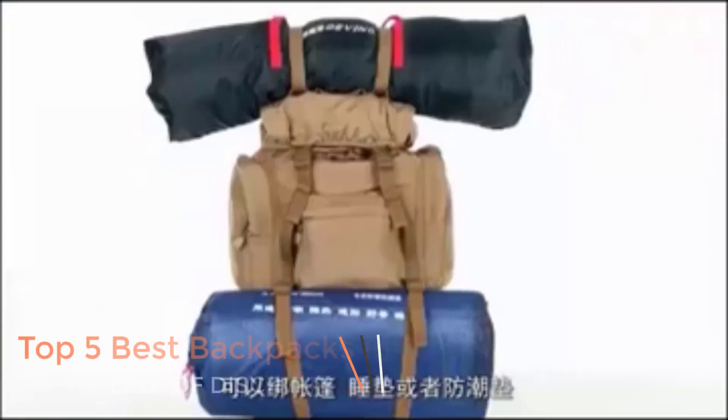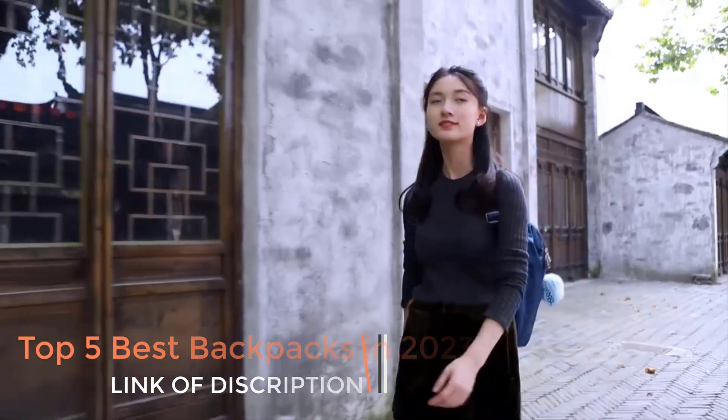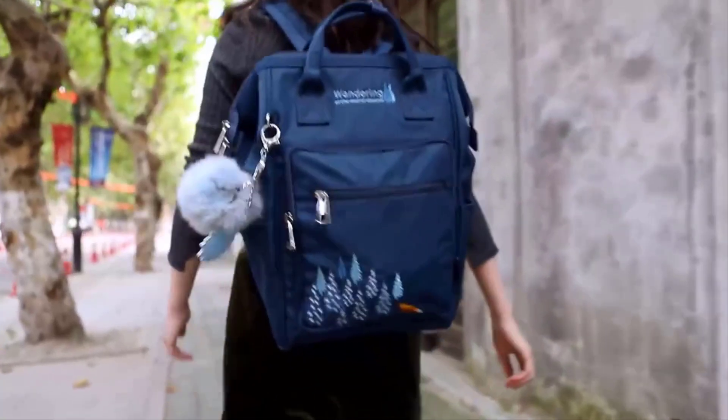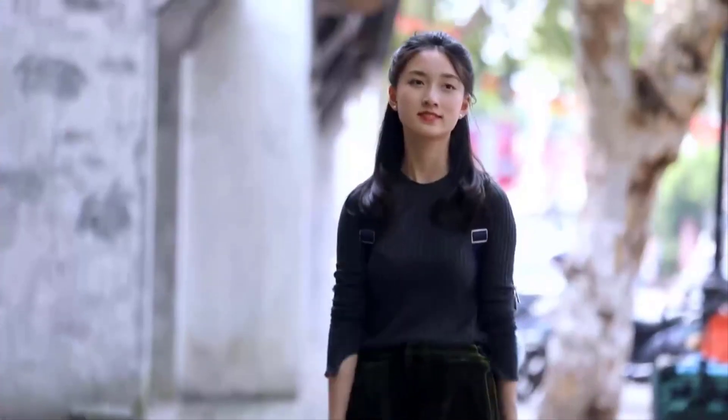Features and components. Straps: most backpacks have adjustable shoulder straps for comfort. Some also have chest and hip straps for weight distribution. Compartments: backpacks come with multiple pockets and compartments to help organize and separate items.